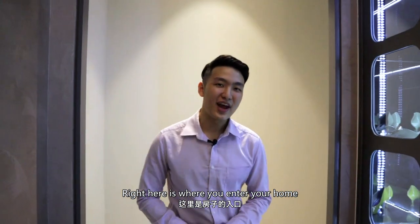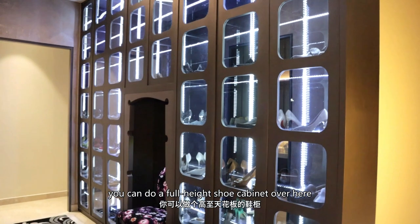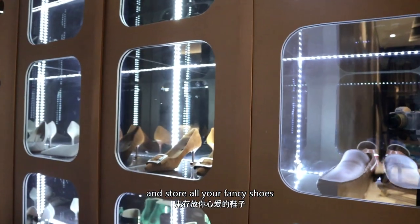Alright, so right here is where you enter your home. You will come to an entrance area. Good news for ladies — if you have many shoes, you can do a full-height shoe cabinet over here and store all your fancy shoes.